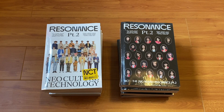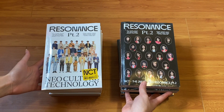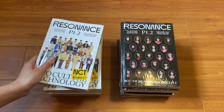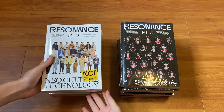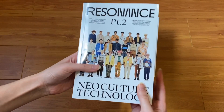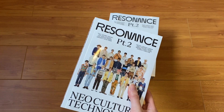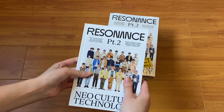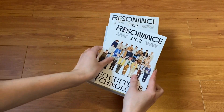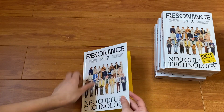I got 5 copies of the Departure version and 5 copies of the Arrival version. I'm really excited for my pulls. I'm just going to start with the Departure and do a quick flip through, then we can look at my pulls. I collect both Ten and Jaehyun, but Ten is priority since he's my best boy.